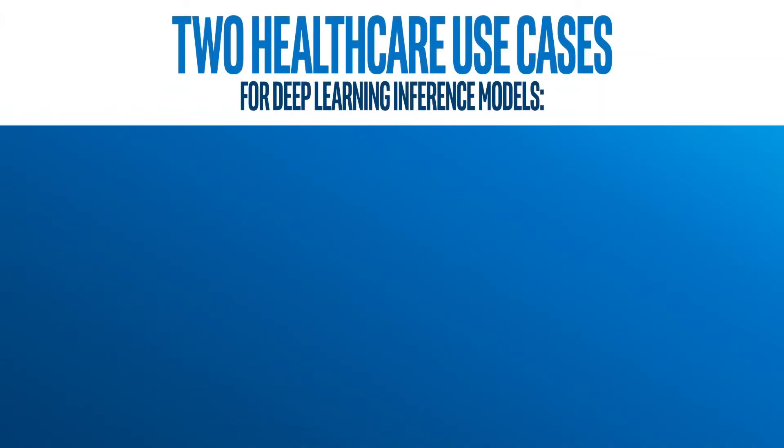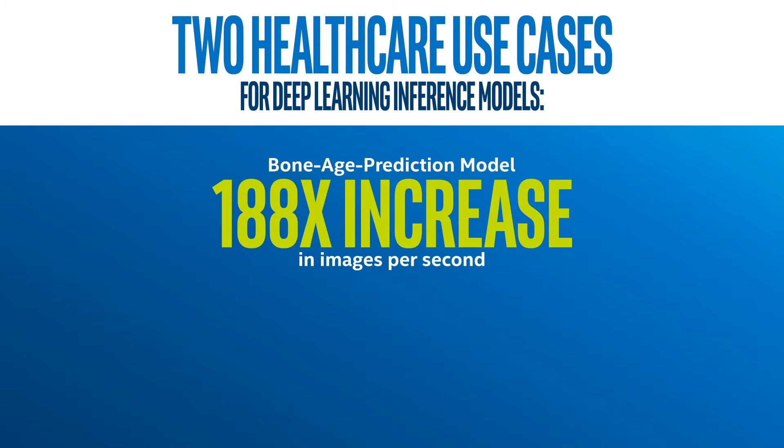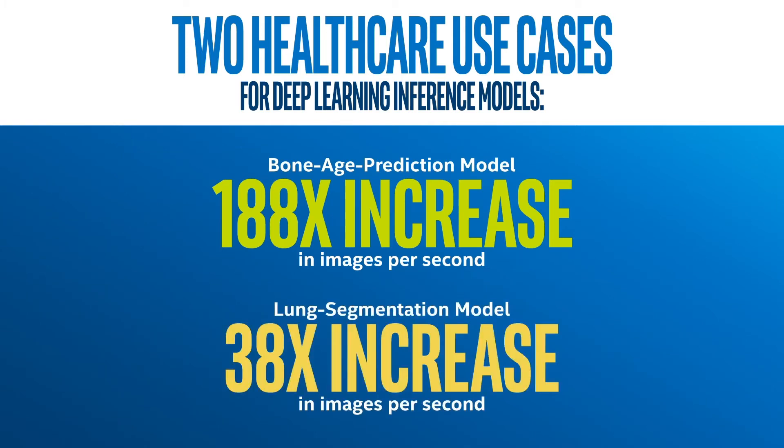In these tests, Intel and Philips achieved a speed improvement of 188 times for the bone age prediction model, and a 38 times speed improvement for the lung segmentation model over the baseline measurements.